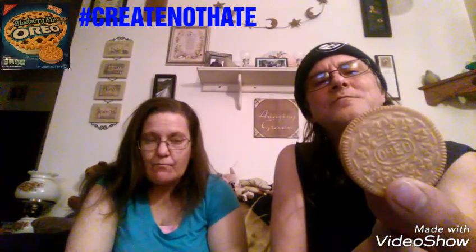On a one to five scale, today we would rate the blueberry pie Oreo cookies. I'm going to go three and a half. I'm going to go four. The blueberry — they're really good. Yes, they're not bad at all.